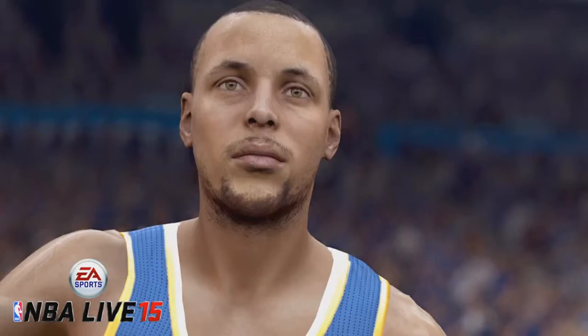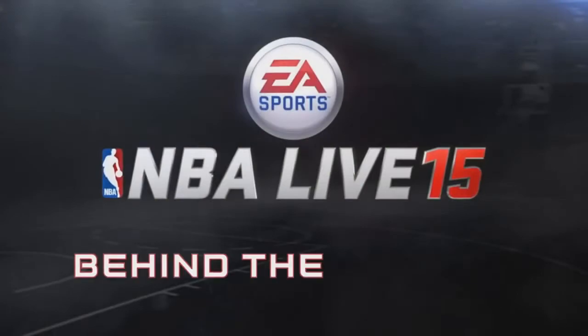Steph Curry — that one is kind of blurry I think, I don't know, but it doesn't look the best. But the other ones look way better. But here's the trailer, hope you enjoy!